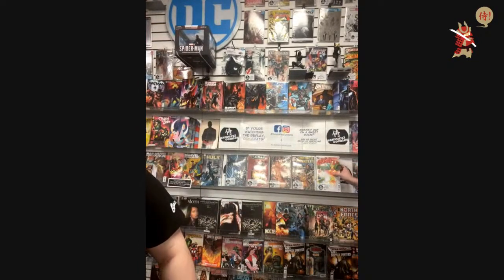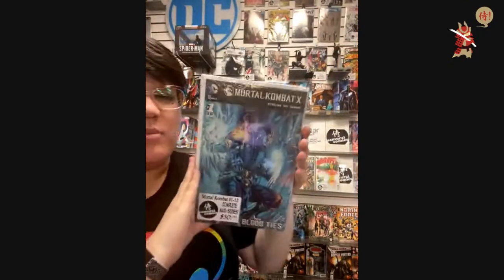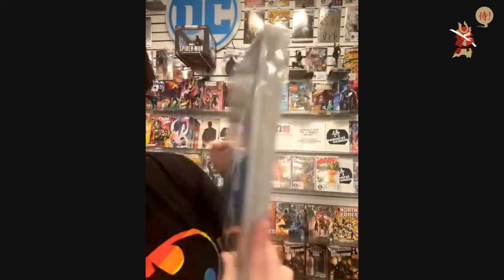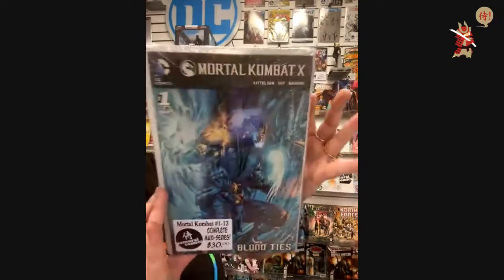Nick Vargas says you're doing awesome — thank you. $30 — Mortal Kombat X, issues one through twelve. Like, it's from the New 52 — I'm just not sure. What was the previous Mortal Kombat game called? Nine — and before that, Mortal Kombat versus.